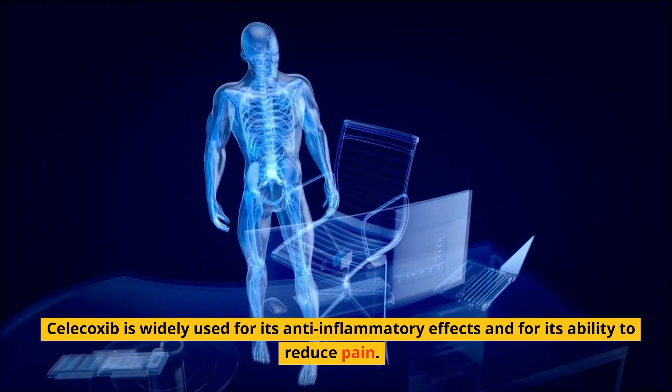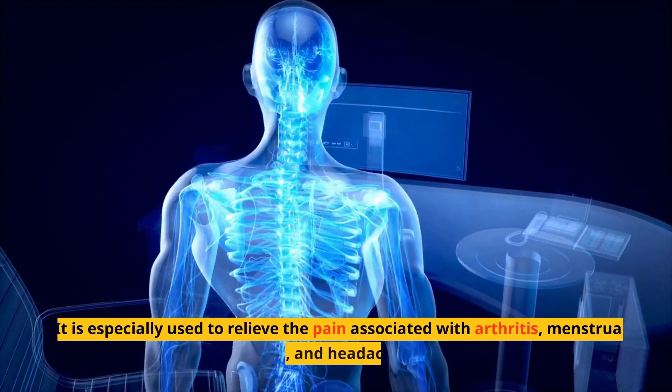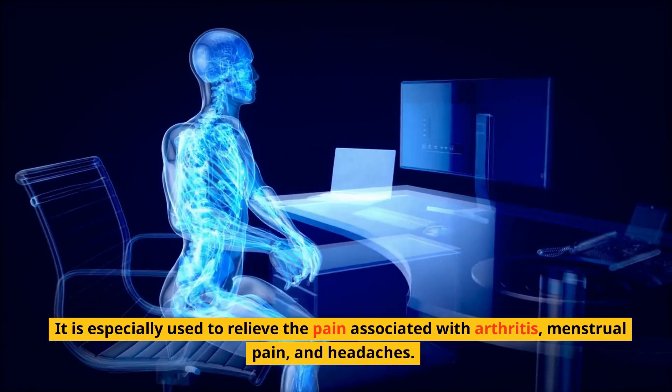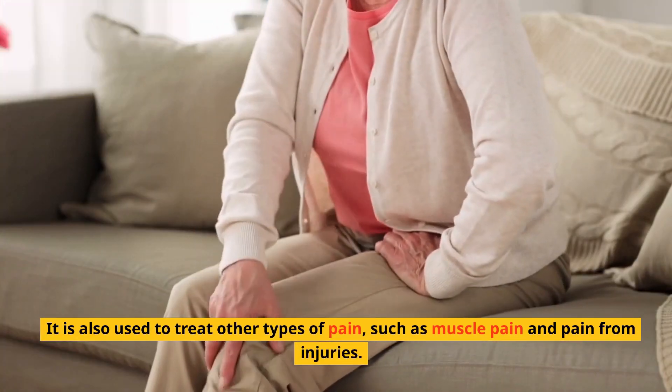Celecoxib is widely used for its anti-inflammatory effects and for its ability to reduce pain. It is especially used to relieve the pain associated with arthritis, menstrual pain, and headaches. It is also used to treat other types of pain, such as muscle pain and pain from injuries.